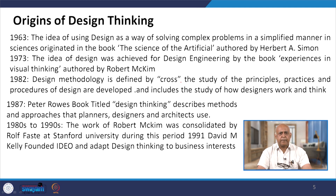In 1987, Peter Rowe's book titled 'Design Thinking' described the methods and approaches that product planners, designers and architects use. In the 1980s to 1990s, the work of Robert McKim was consolidated by Rolf Faste at Stanford University during 1991, and David Kelley founded IDEO and adopted design thinking to business interests.